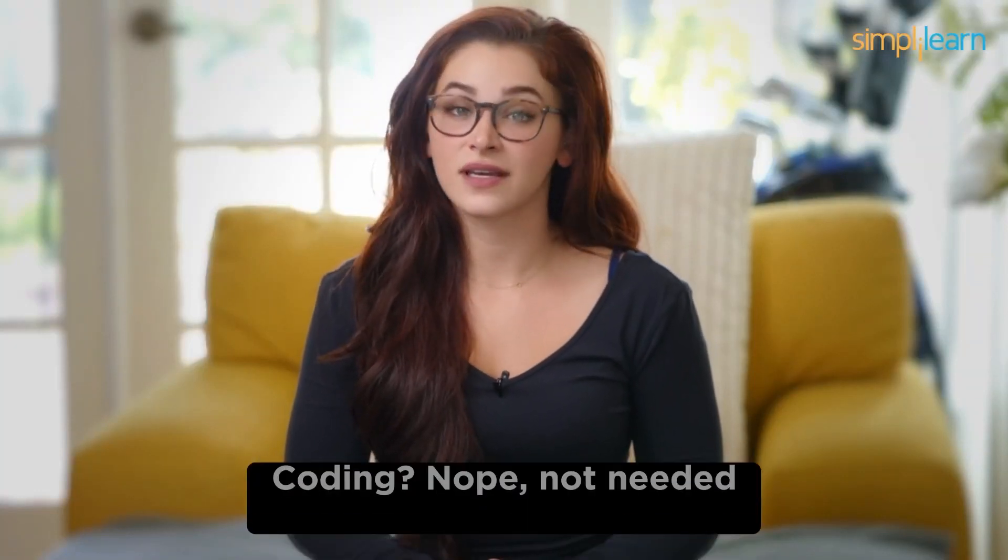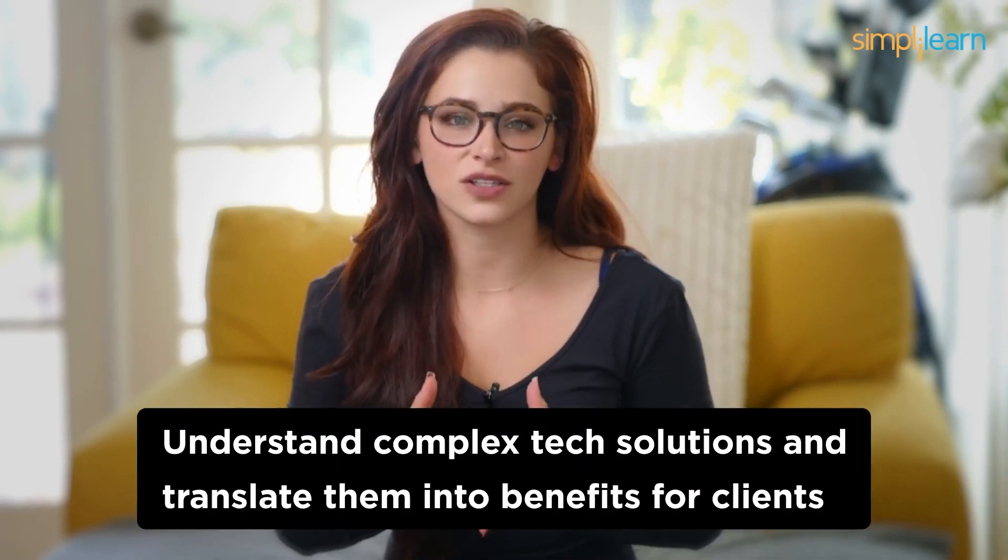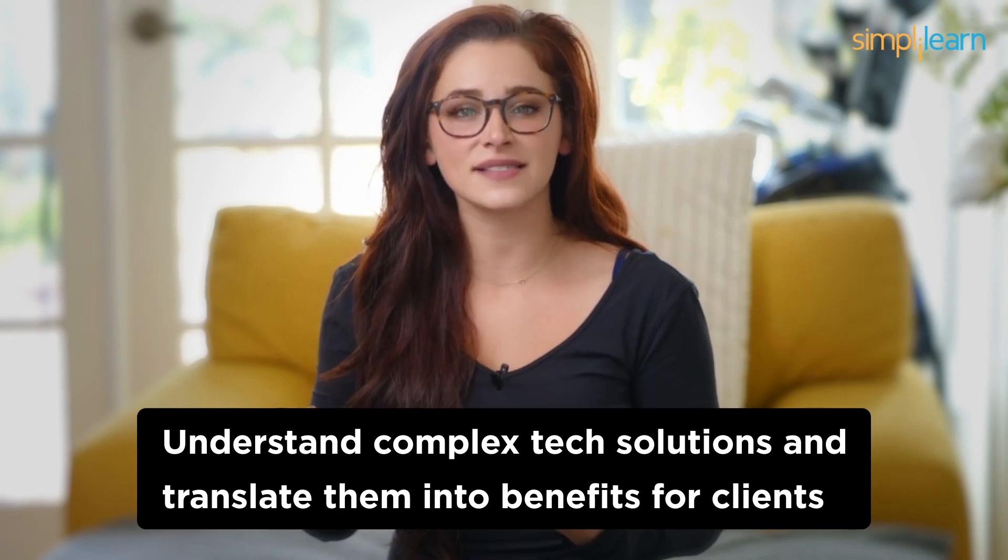Number 4: IT Sales. Coming in at the fourth spot, we've got IT Sales. Selling IT products and services can be a highly rewarding career. Your job will be to understand your clients' needs and match them with the right tech solutions — coding is not needed. IT Sales professionals are the bridge between tech companies and their customers. Your ability to understand complex tech solutions and translate them into benefits for clients will be your strength. Building relationships, negotiating contracts, and staying up to date with tech trends will be crucial in this role.